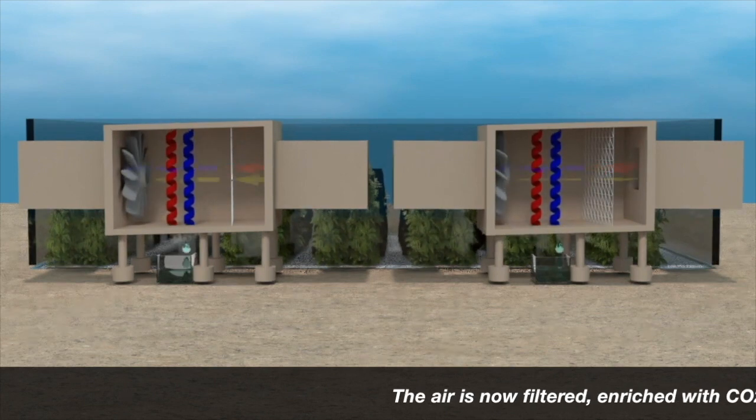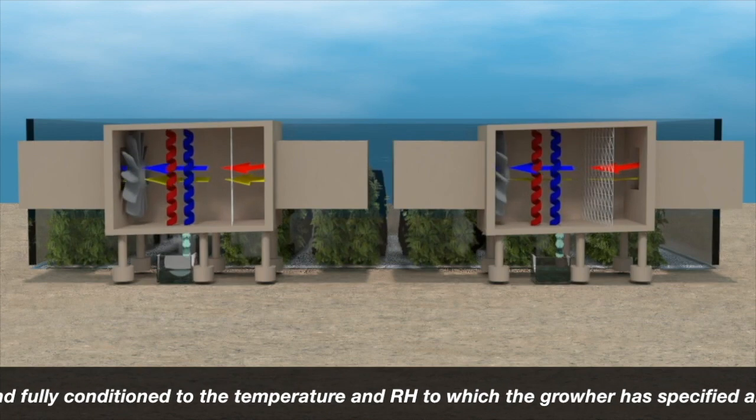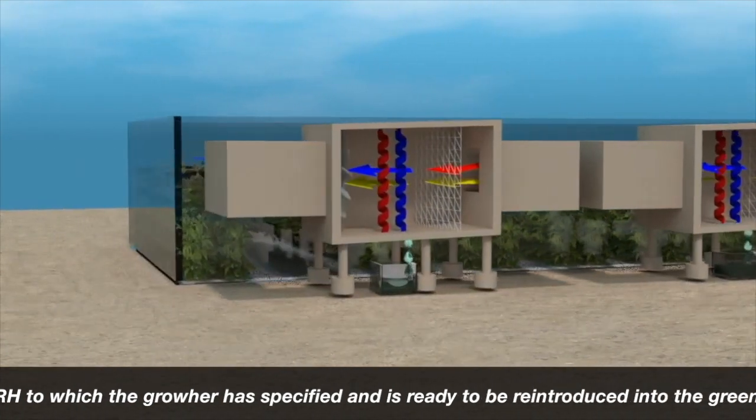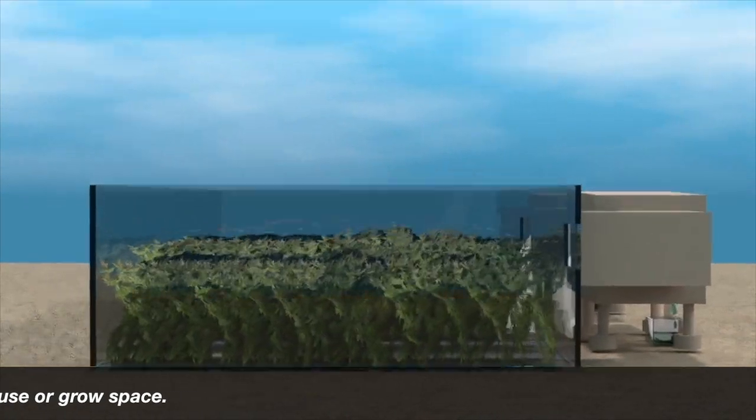The air is now filtered, enriched with CO2, and fully conditioned to the temperature and RH to which the grower has specified, and is ready to be reintroduced into the greenhouse or grow space.